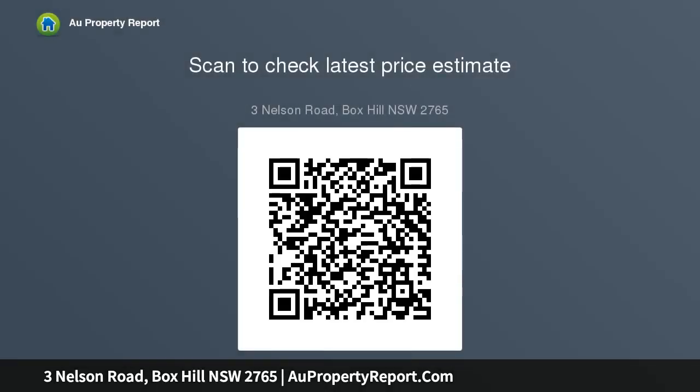150 metres walk to Windsor Road with bus connections to Rouse Hill Town Centre. 3-minute drive to the new Box Hill Town Centre. 6-minute drive to Rouse Hill Metro train station.